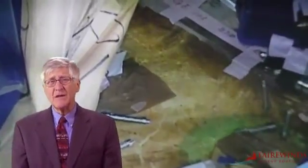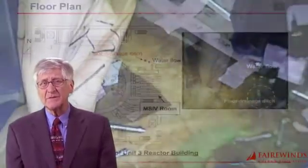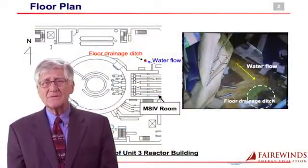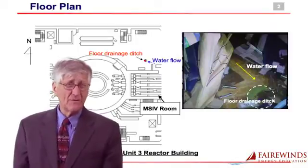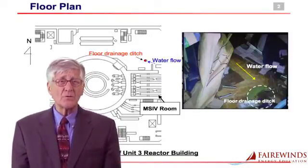Two weeks ago, Tokyo Electric released some strange data claiming that they had discovered a new leak in the containment system on Fukushima Daiichi Unit 3. TEPCO stated that a robot inside Fukushima Daiichi Unit 3 detected a water leak. The water was viewed on the robotic cameras and it was a stream — about a foot wide — running across the floor of Unit 3.